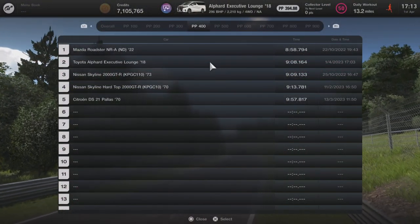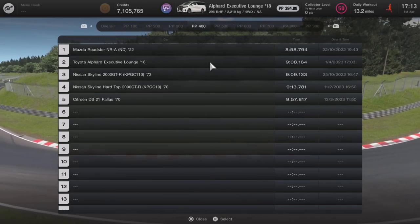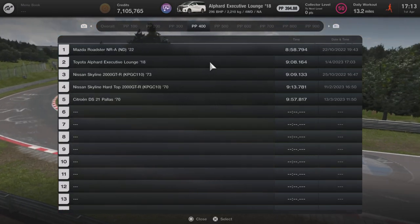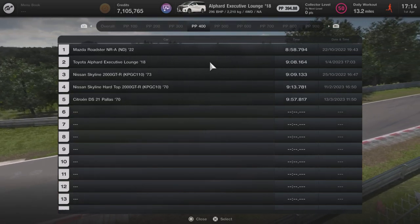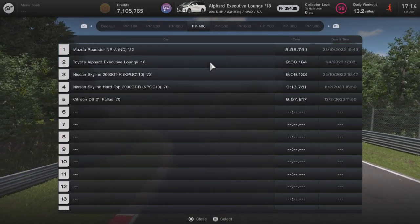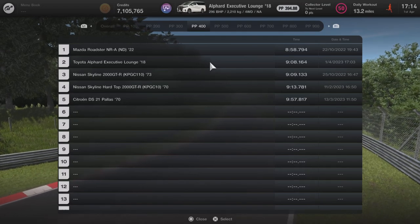This vehicle falls in the 400pp category and it comes in second overall out of five vehicles we've tested, only being beaten by the Mazda Roadster NR-A ND 2022 model. It actually beat the 2000 GTR from 1973 by around about a second, as well as the 2000 GTR from 1970 by around about five seconds — really quite surprising, though it's very much helped by the four wheel drive.